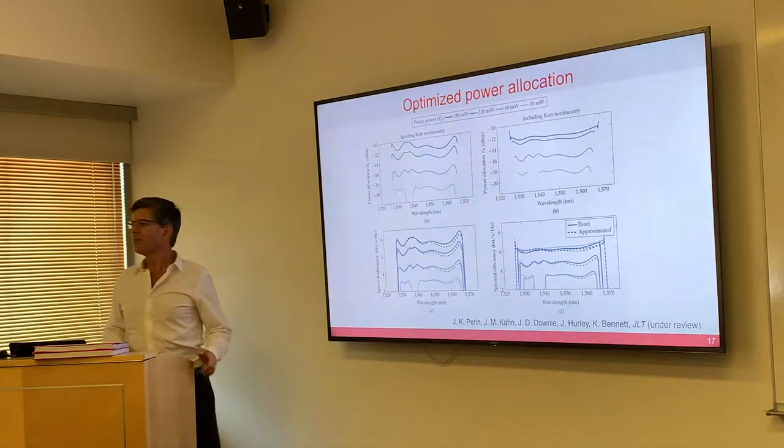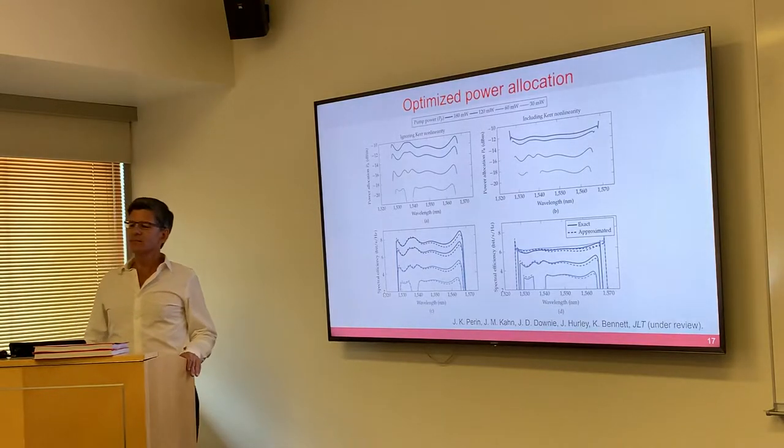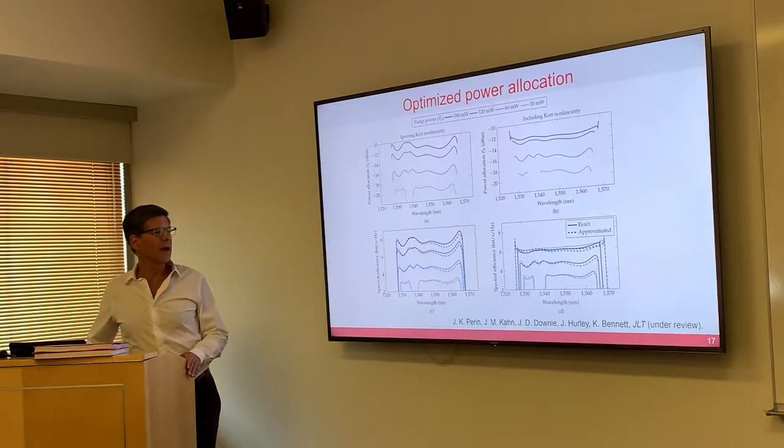Today, in the cables that are being laid, are they basically doing coherent detection and optimizing bits per hertz? Yes, they're doing all of that. In the cables going up now, how many bits per hertz? I don't know exactly, but it's probably around four or six in that range.